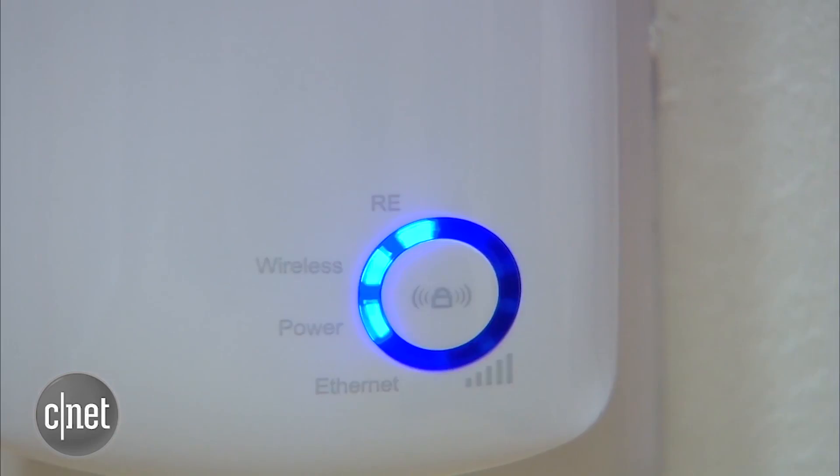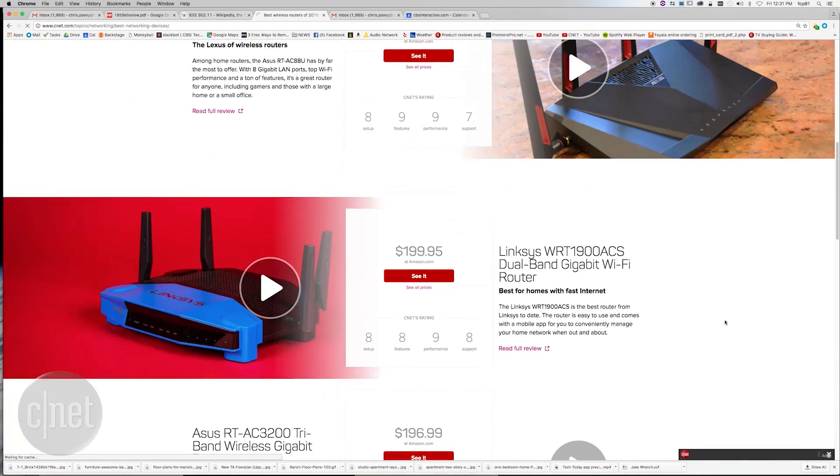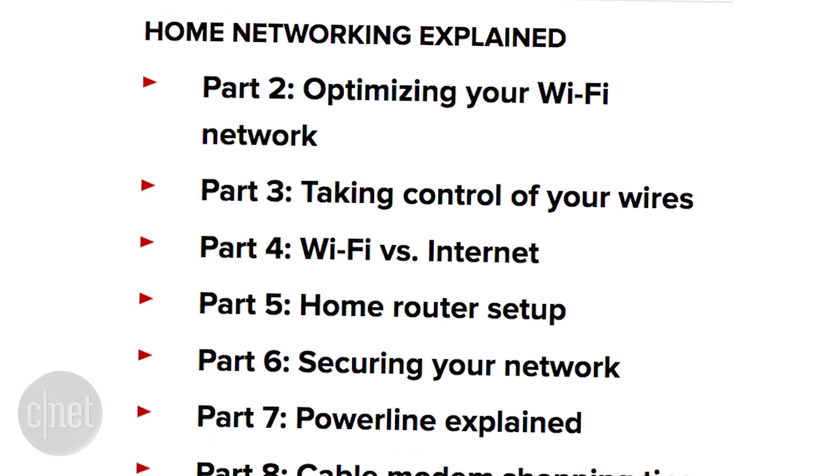At CNET, you should check out the best list, where I list all of the best routers in each different category. You should also check out the articles about the basics of networking, where I talk in detail about how to make the best of your home network.